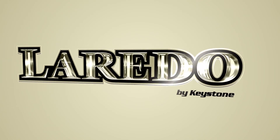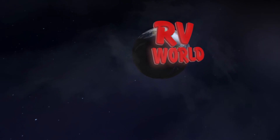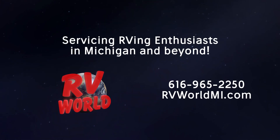Visit us at RV World and you'll find some of the most popular RV brands at the nation's lowest prices. Find us online at RVWorldMI.com or give us a call at 616-965-2250, and let our friendly salespeople help you find the perfect RV.